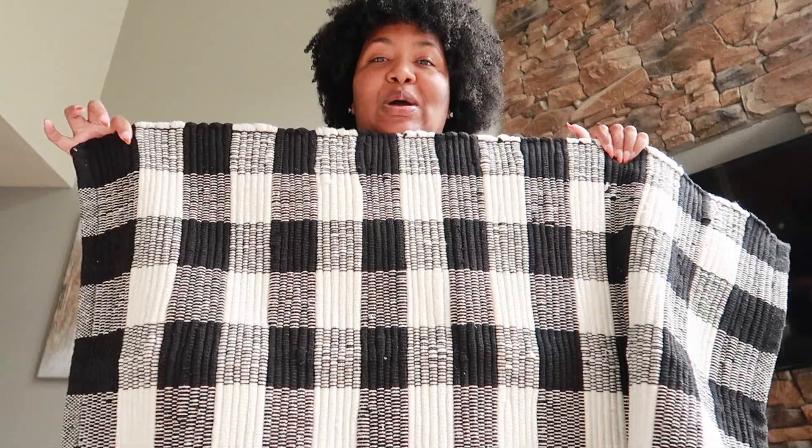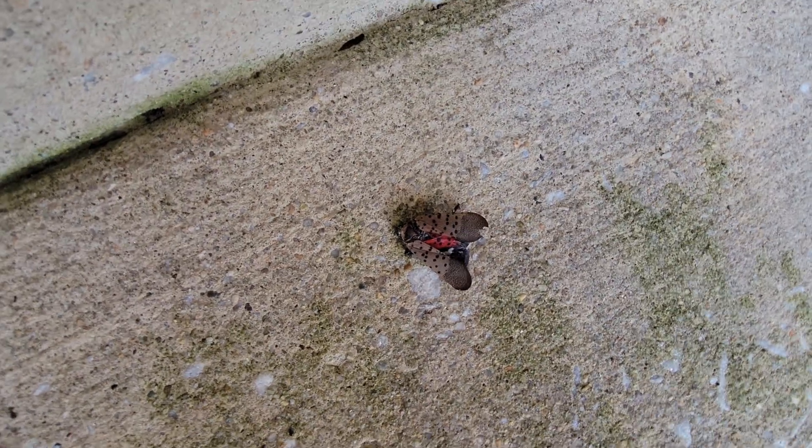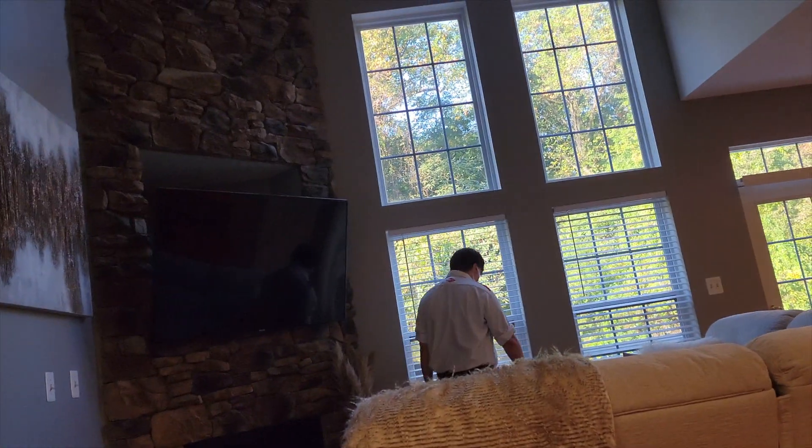I went to Hobby Lobby and got this mat — I want to put it on my front door, but we've been having issues with those spotted lanternflies. I don't know if y'all have them in your area, but they've been everywhere. I had the exterminator come out last week to spray the front of the house, the back, and inside. Now that it's getting warm again they're coming back out, so I'm thinking about putting the pumpkin over here in the fireplace instead.